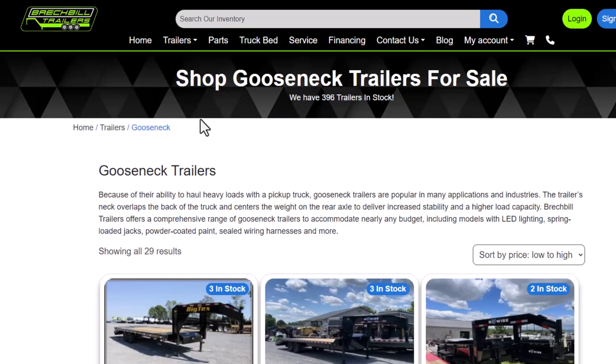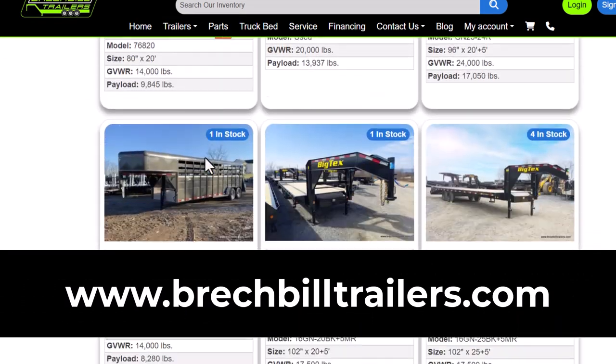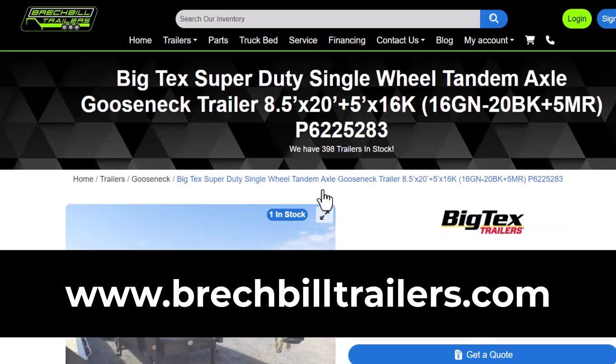To reserve this trailer, view all of our live inventory, or apply for financing, visit our website at www.breckvilletrailers.com.